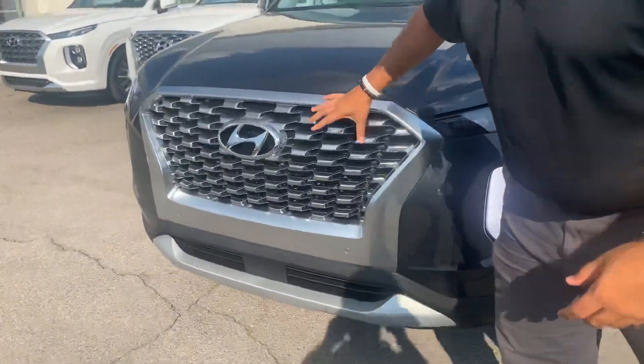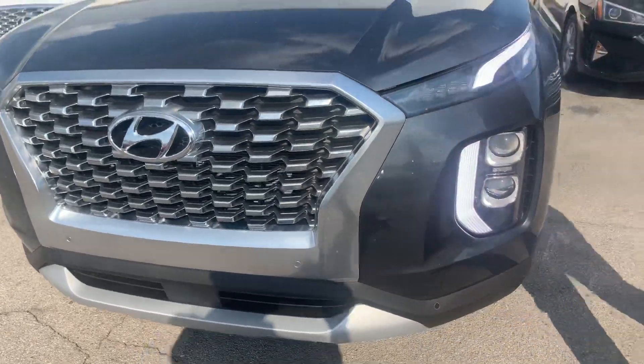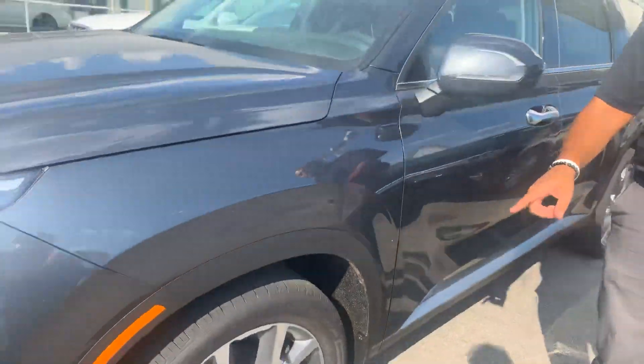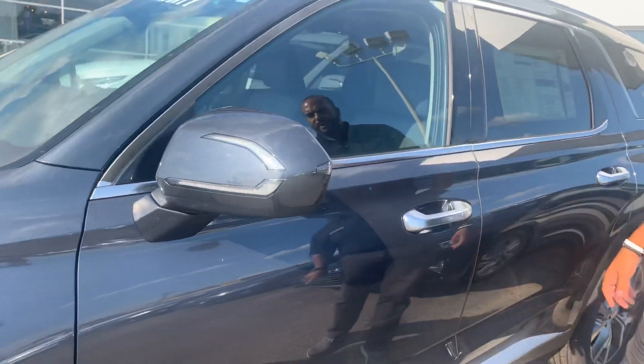In the front, beautiful diamond cut cascading grille with the smart cruise control, LED headlights, daytime running lights, and track lighting. We got the 18 inch premium alloy wheels, hydrogen filled tires, turn signal, and blind spot detection on the mirror.